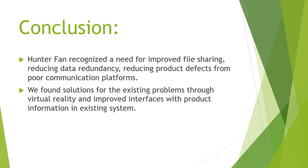In conclusion, we recognize that Hunter Fan needs an improved file sharing system that reduces data redundancy, product defects, and poor communication. We found solutions for these problems, and I want all of you to consider approving this project because, although it needs a lot of resources, it will gain a lot of long-term benefits. This project requires significant resources in the short term, but after finishing it, we will gain long-term benefits that will make us stay competitive and innovative.